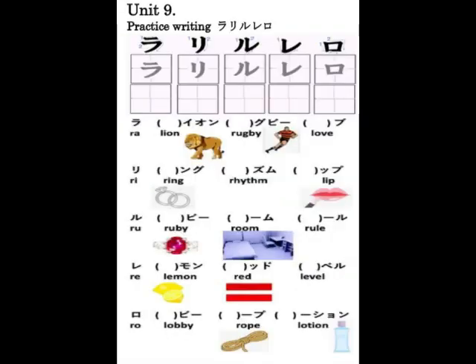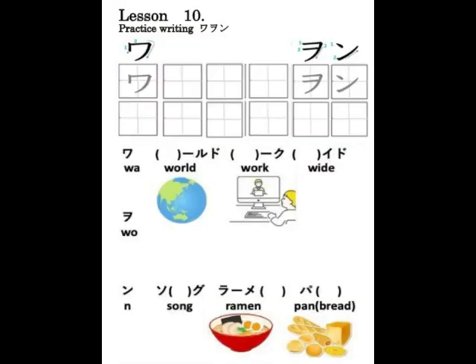M/Y/R/W-row Katakana vocabulary: マット、マヨネーズ、マウス、ミルク、ミラー、ミス、ムード、ゲーム、タイム、メロン、メディア、メモリー、モード、モップ、モデル。ヤフー、ヤング、カヤック、ユース、ユーロ、ユニコーン、ヨガ、ヨーヨ、ヨーデル。ライオン、ラグビー、ラブ、リング、リズム、リップ、ルビー、ルーム、ルール、レモン、レッド、レベル、ロビー、ロープ、ローション。ワールド、ワーク、ワイド、ソング、ラーメン、パン。